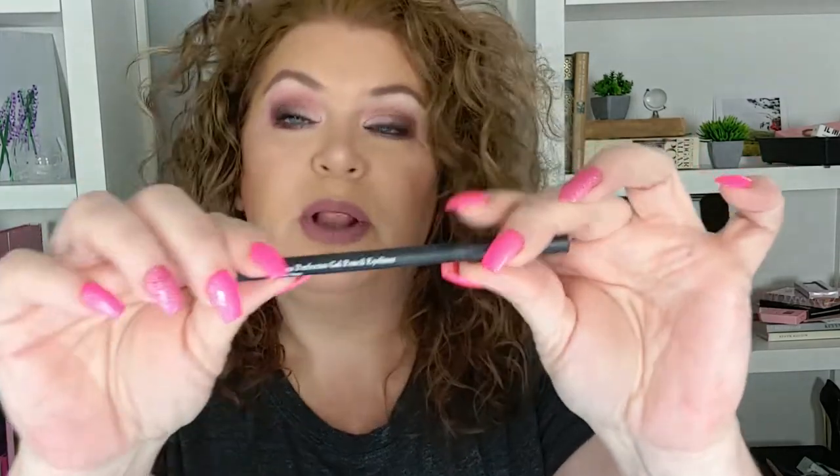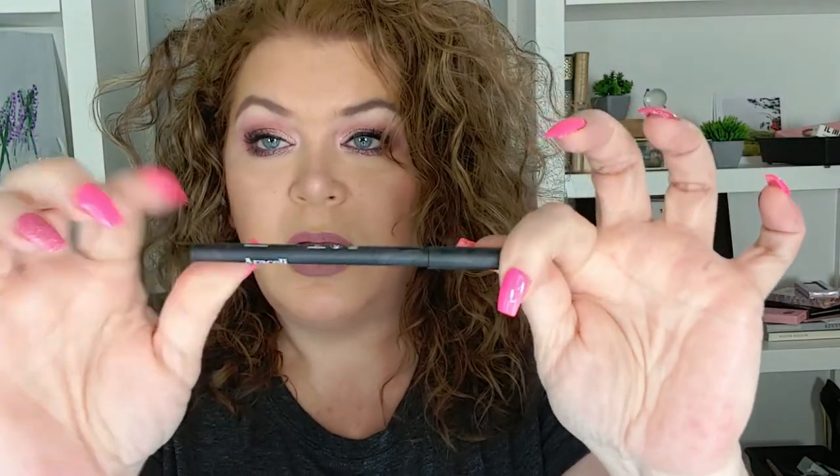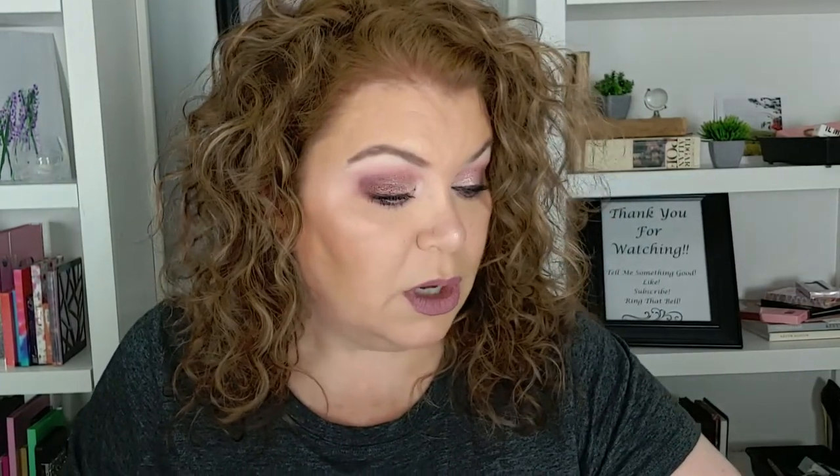I used the Araceli Ojos Perfectos gel pencil liner in black. I really love the Araceli liners. I used the Tarte first two coats, and then I used the Anastasia Beverly Hills Lash Brag Volumizing Mascara.